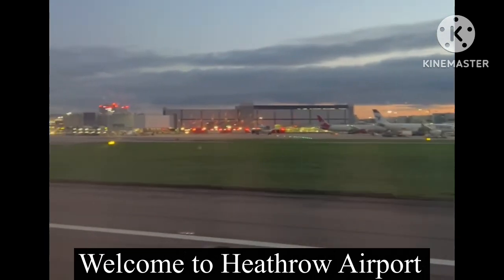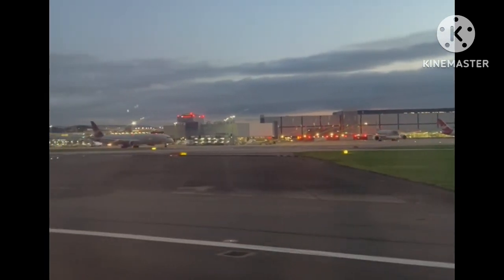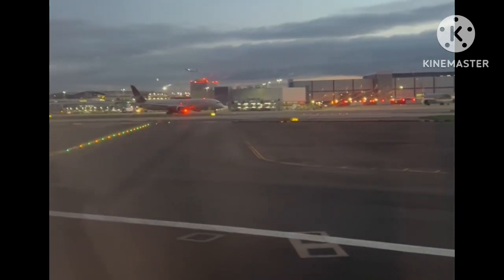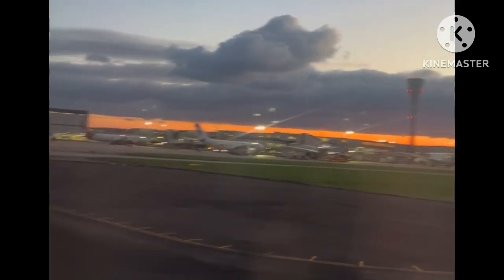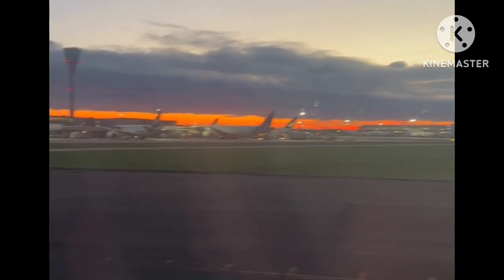This is landing at Heathrow. You can see it's just getting dark now, but Heathrow is a mess. Lots of planes here. If you look up, you can see the sun is going down.